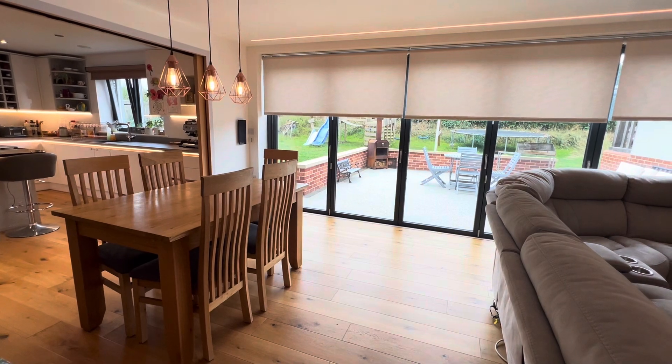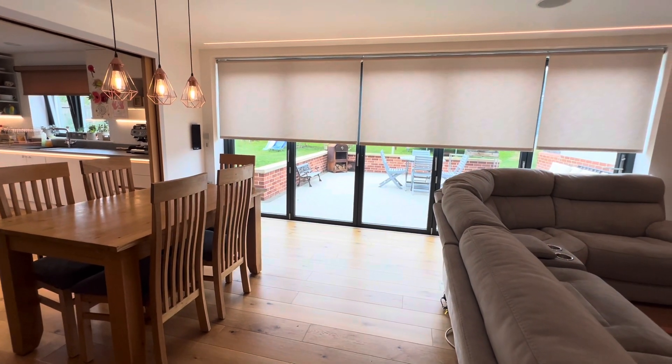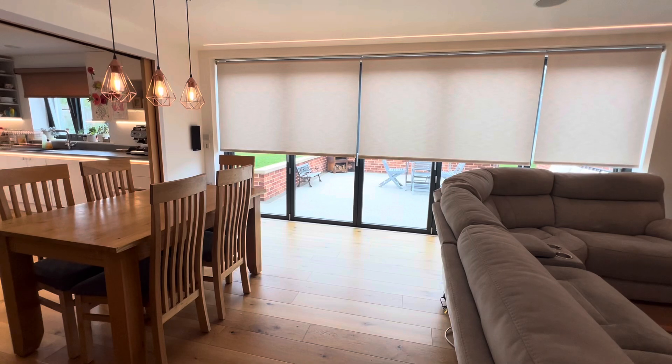Alexa, open all blinds. Alexa, close kitchen blinds.